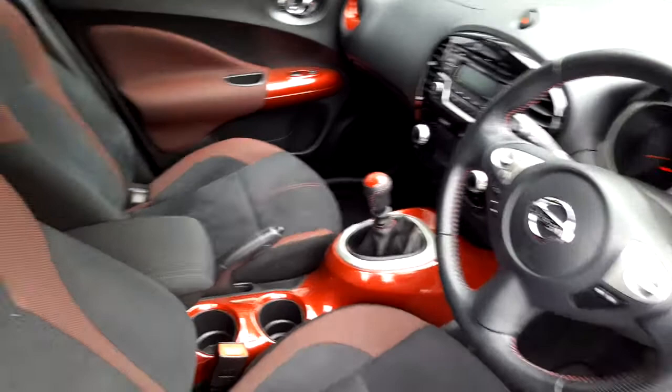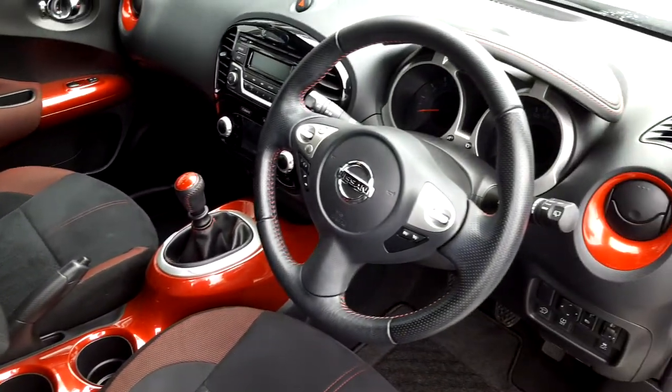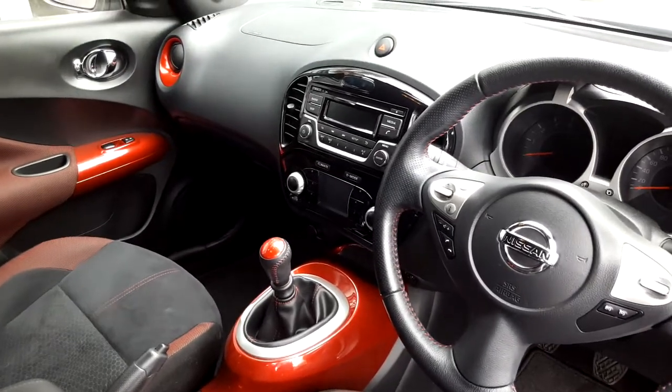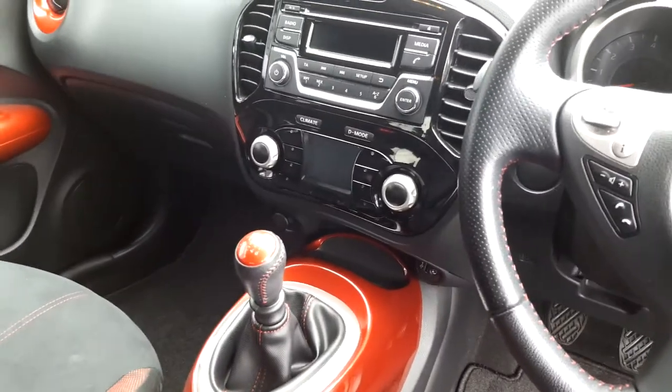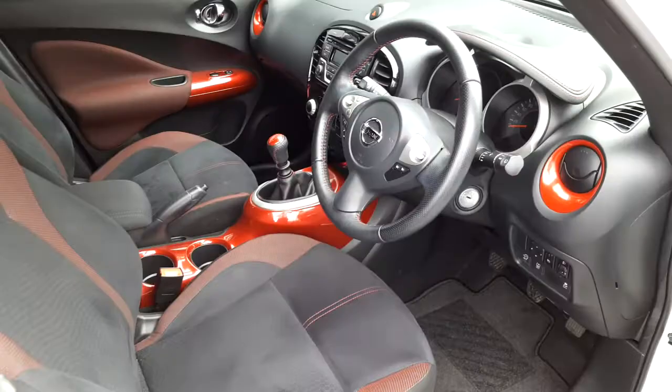Inside we have this very unique Detroit Red interior pack, a leather steering wheel with multi-function buttons, a radio and Bluetooth connections, and of course in the Juke we have a driving mode which boasts sport, eco and normal driving modes.